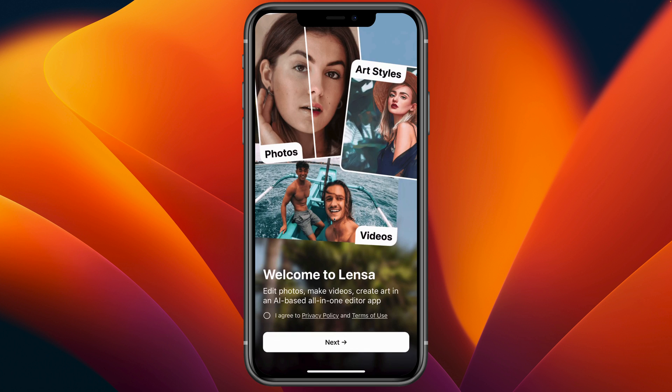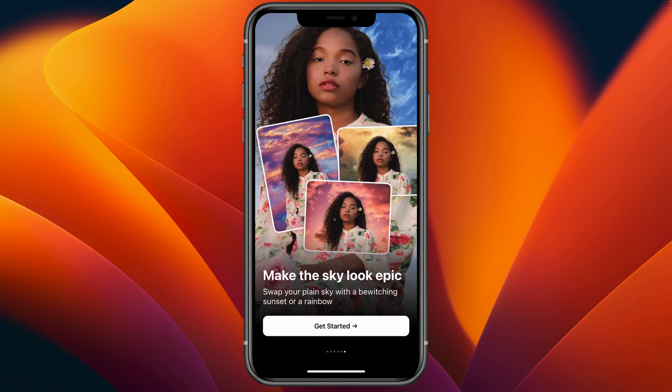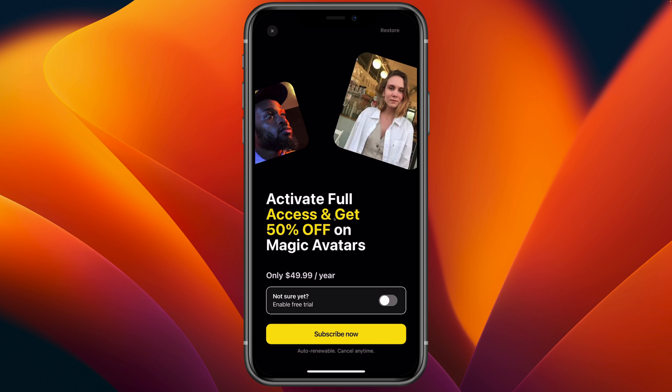I'm going to select I agree to the privacy policy and terms of use. Then we'll press the next button and get started. Linza AI offers a one-week free trial and if you choose to subscribe, it'll cost $50 a year.